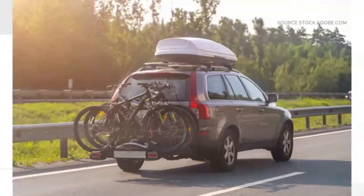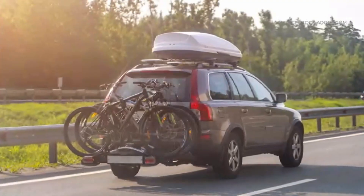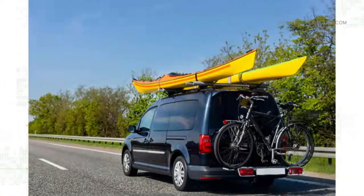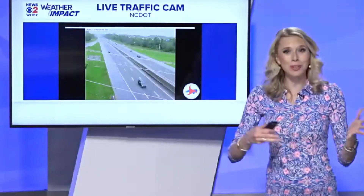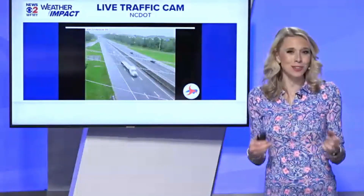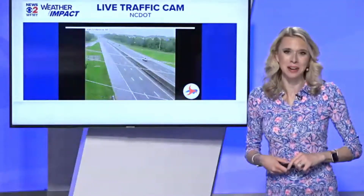Consumer Reports found that at highway speeds, more than 50% of engine power goes to overcoming aerodynamic drag. Adding weight — even from an empty roof rack — slows down fuel economy. As for a highway route versus a back road route to the beach, DeHaan said it really depends on traffic that day. Usually slow and steady versus stop and go is the way to roll. With your verify, I'm Megan Malaris.